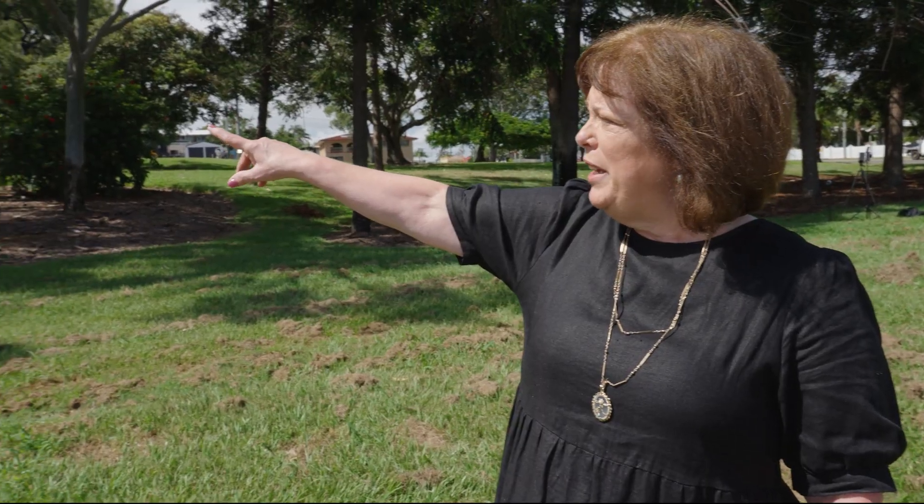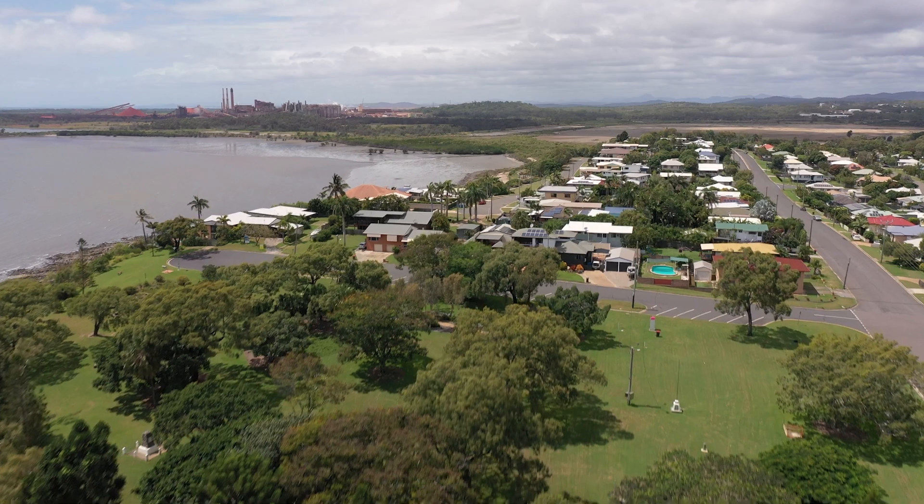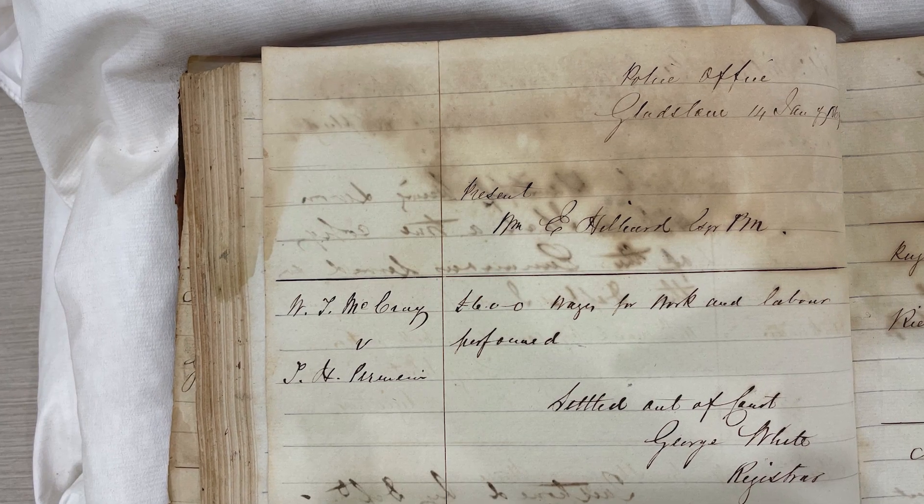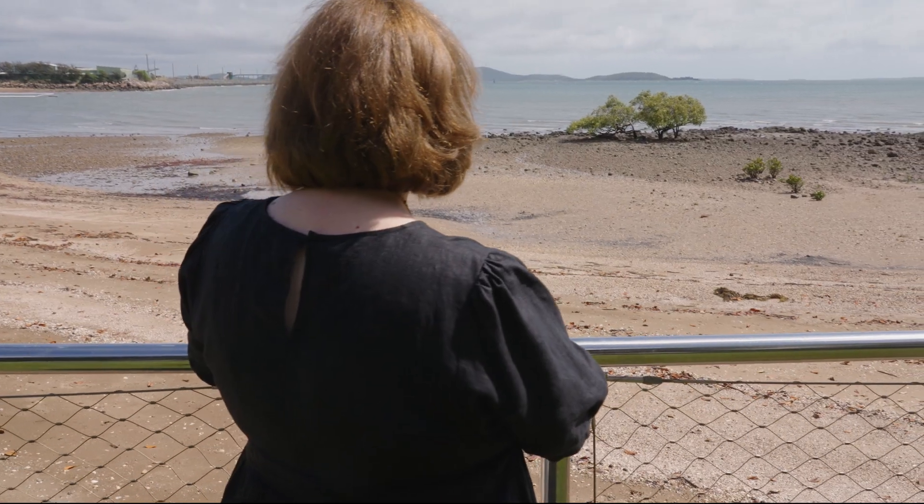The project was made possible by reaching out and reconnecting with other Macrae branches across Australia, with their loan of photographs and stories helping to create the tour app. Also with the help and guidance of the Queensland and New South Wales state archives and libraries, this wonderful project was created.